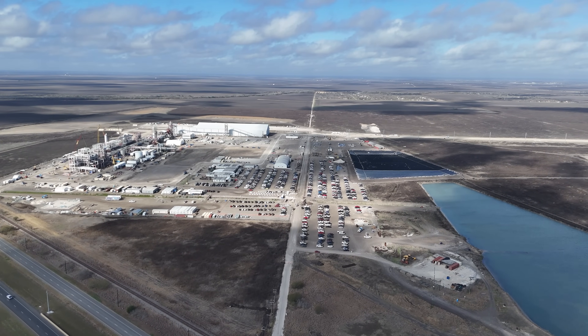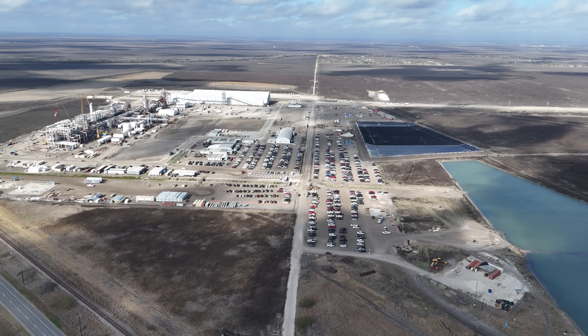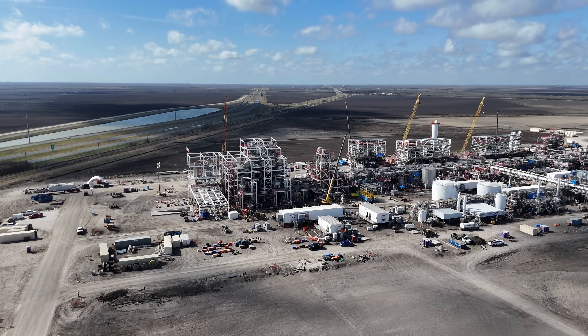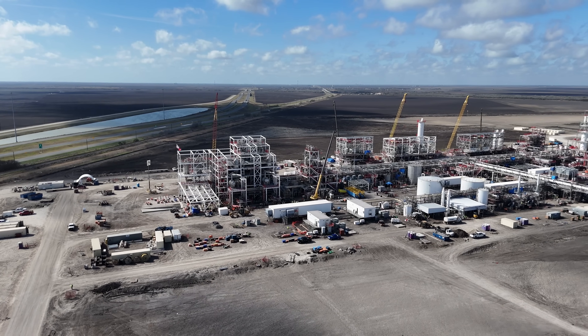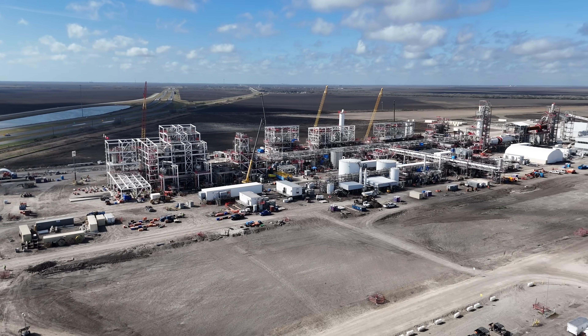I started at a high altitude to give you a good sense of the entire site before we get down low and see some of the details. What we can see is that they've made a lot of progress with the main plant, at least half of it, which will eventually be two parallel processing lines.